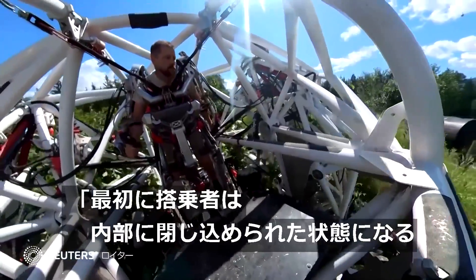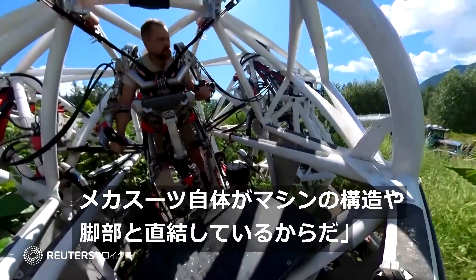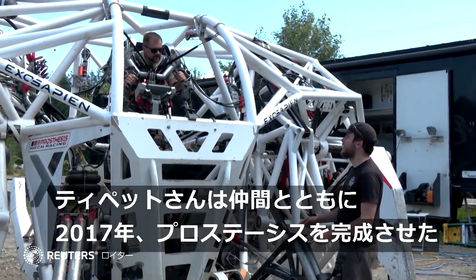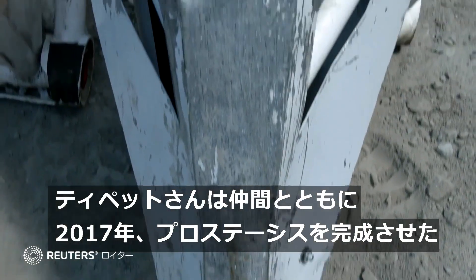At first you're locked in because the exo-frame is directly linked to the structure of the machine, the legs of the machine. Tippett and his team partnered with technology company Furion to complete the Prosthesis exoskeleton in early 2017.